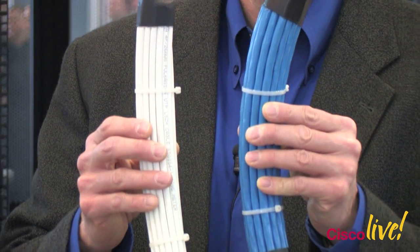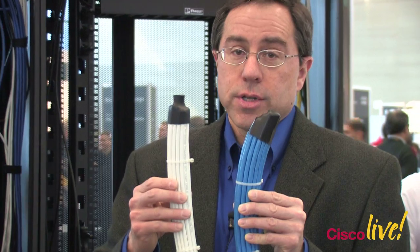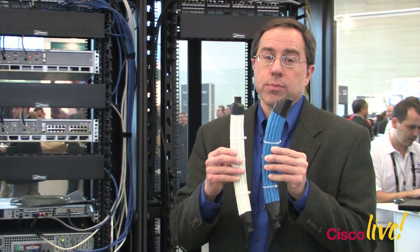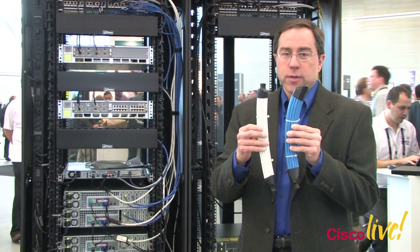So within data centers, nearly every link is less than 50 meters. This cabling system can therefore be used throughout all data centers. It's a really exciting new offering for us.